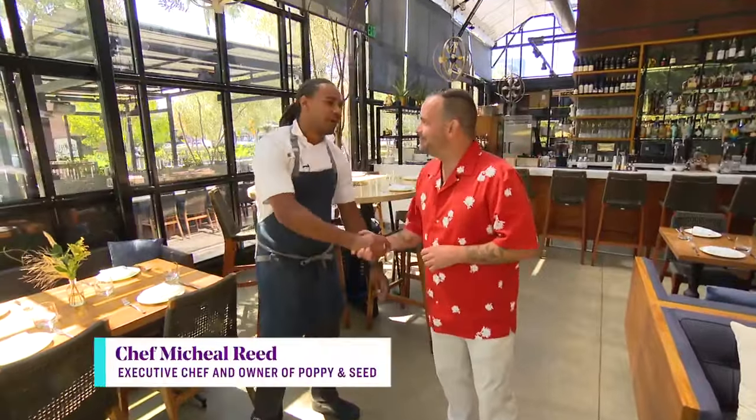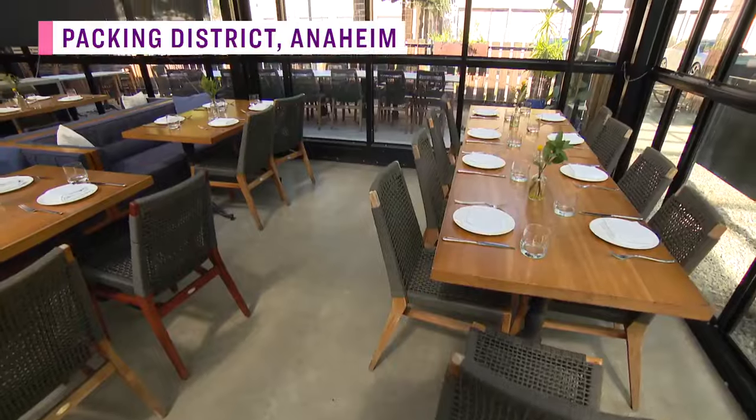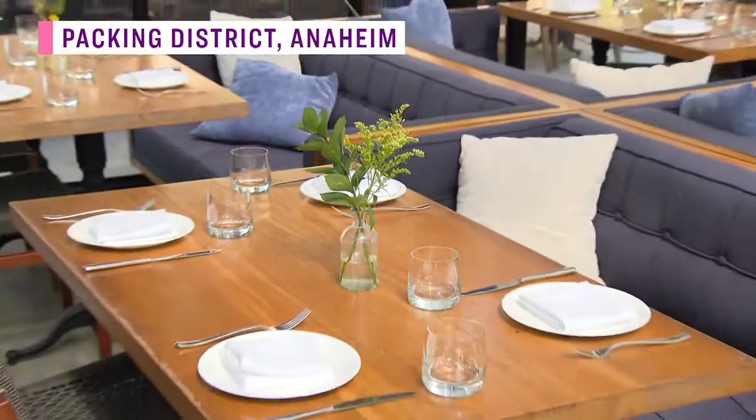How are you, Chef? Going wonderful, how are you? Good, nice to see you. Thank you for having us in your home. Thank you for coming. City Line viewers here love the style of farm to table, and I can't lie to you, you are in one of my dream, dream concept locations.